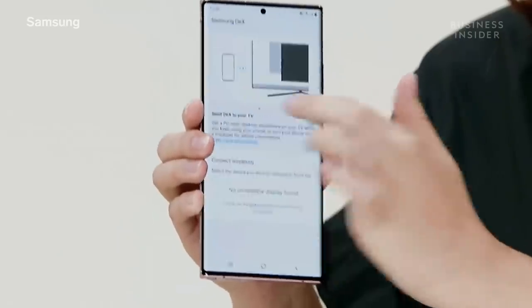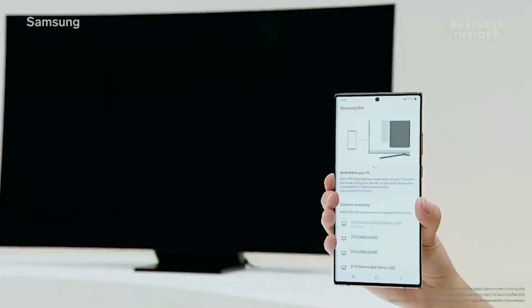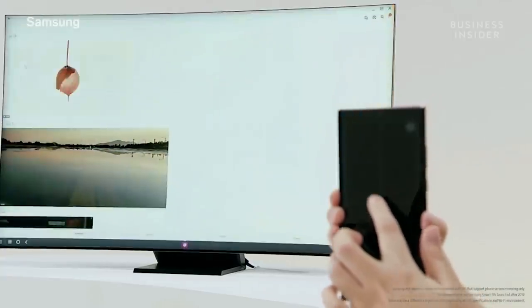Just quickly connect to the TV — I love that it now connects wirelessly. I connect my tab to my TV often too. And now I can use my phone while using my TV as a second screen with DeX.